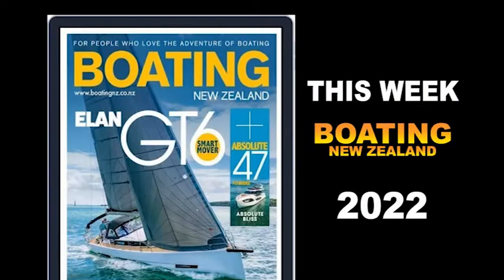Hi, I'm Sarah L and welcome to Boating New Zealand. It's been an action-packed summer, so let's have a look at what's been going on with the latest in news and reviews.